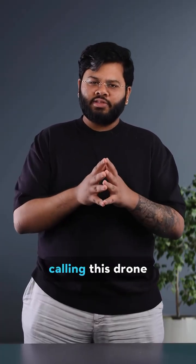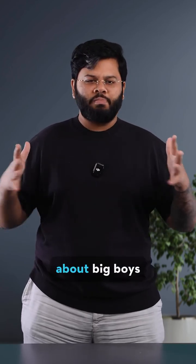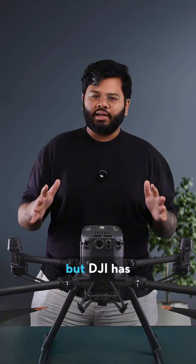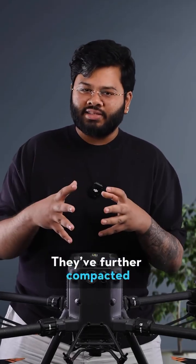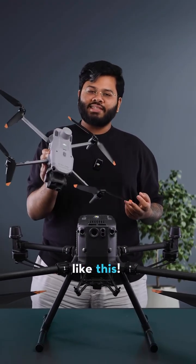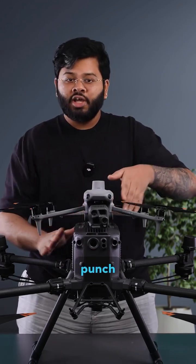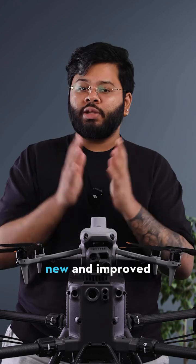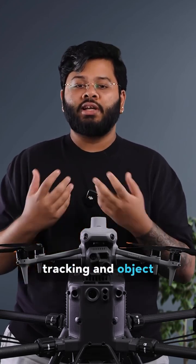I don't know if it's just me, but I keep calling this drone the new Mavic. When I say Matrice, I'm usually thinking about big boys like these, but DJI has gone and done it again, where they further compacted this technology into something a lot more easy to handle like this. While it's smaller in size, it still packs a pretty big punch, coming in with a host of new and improved intelligent features that drastically enhance tracking and object detection.